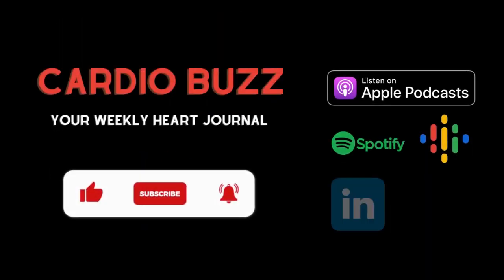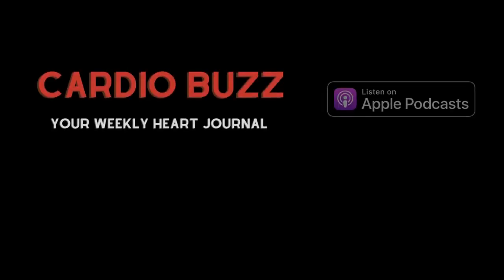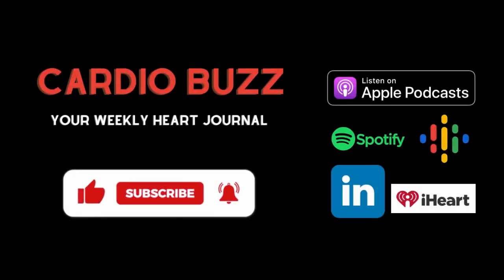Thank you for watching this episode of CardioBuzz. We are excited to share all of this medical, scientific, and practical knowledge with you. So stay tuned for all the updates and subscribe to the show. If you have any questions, please post them in the comments. Feel free to share the episode on your social media accounts to spread the knowledge in science. Wishing you all a healthy and safe year.